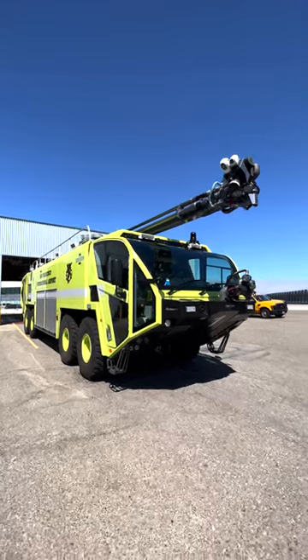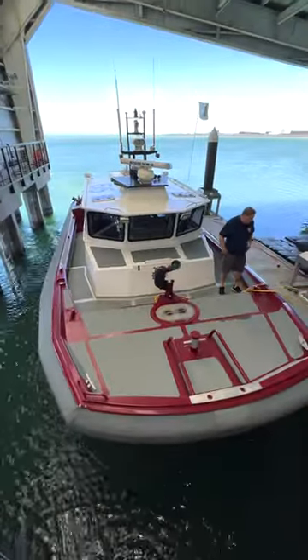Now, because the airport is right on the water, they need to make sure they have emergency vehicles that work on both land and on water. So, they have a fire boat.